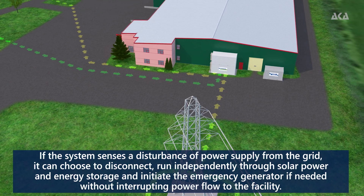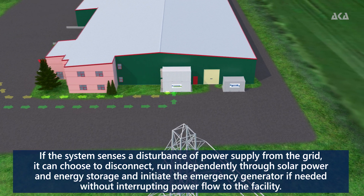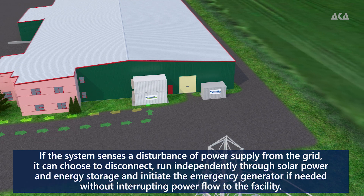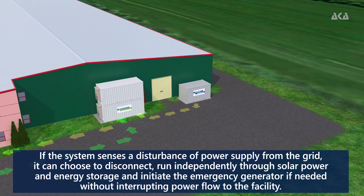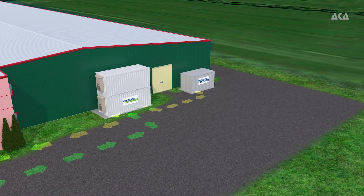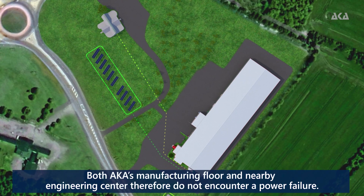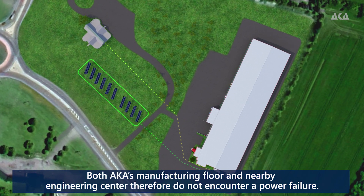If the system senses a disturbance of power supply from the grid, it can choose to disconnect, run independently through solar power and energy storage, and initiate the emergency generator if needed, without interrupting power flow to the facility. Both AKA's manufacturing floor and nearby engineering centre therefore do not encounter a power failure.